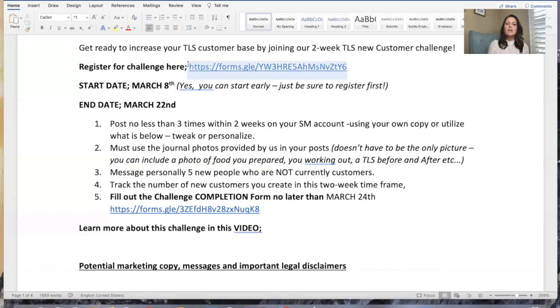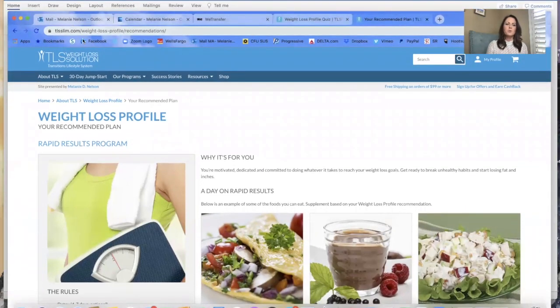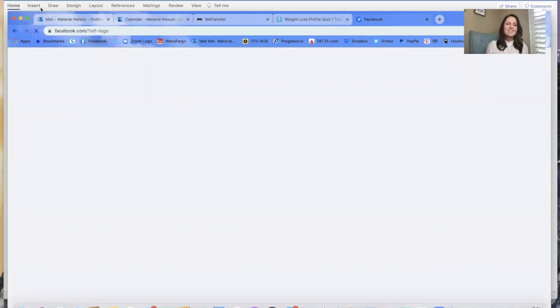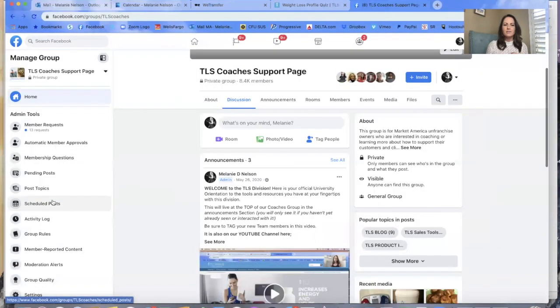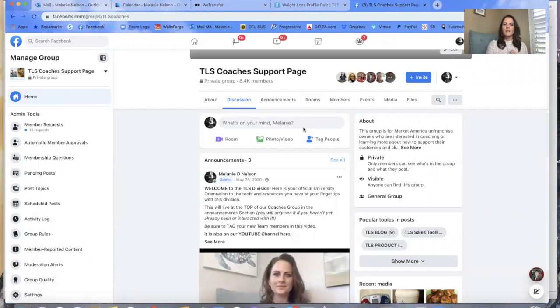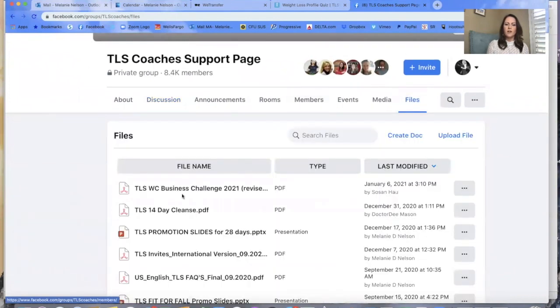Definitely register for the challenge. The two-week period is March 8th to the 22nd, and you're reporting your results no later than March 24th. Yes, you can start early — just make sure you register first. All of this information is going to be on the TLS Coaches Facebook group. If you're not a part of the TLS Coaches Support Group, go to Facebook and search 'TLS Coaches Support Group.' I put it in my favorites so it's right there on the left-hand side. You're going to be able to find that document under Files — it'll be one of the top ones.